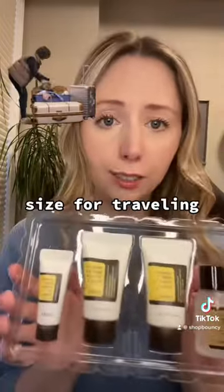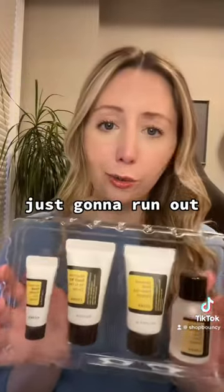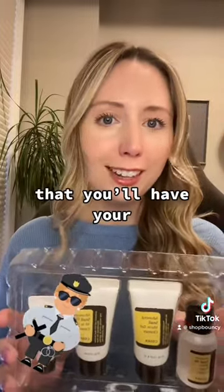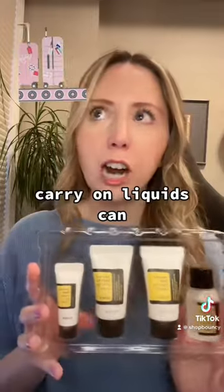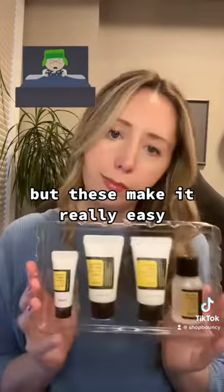These are the perfect size for traveling. They're not too small that you're just going to run out and need multiples. These are small enough to make it through security. So if you're a bit nervous that everything's taken away, as long as they fit in the bag, you should be golden. Figuring out carry-on liquids can always be a bit of a nightmare, but these make it really easy.